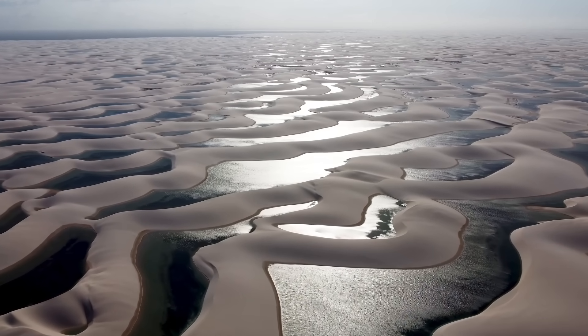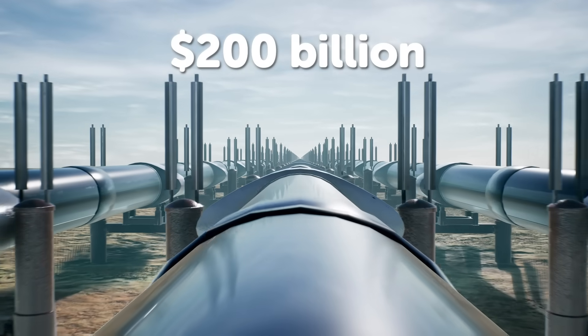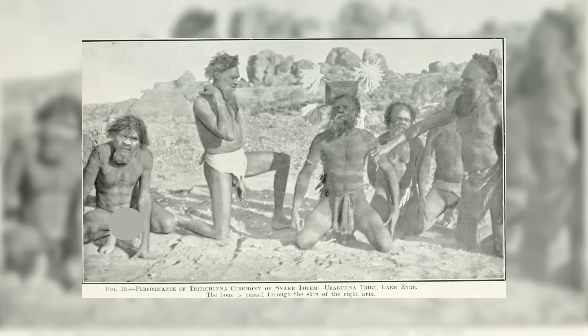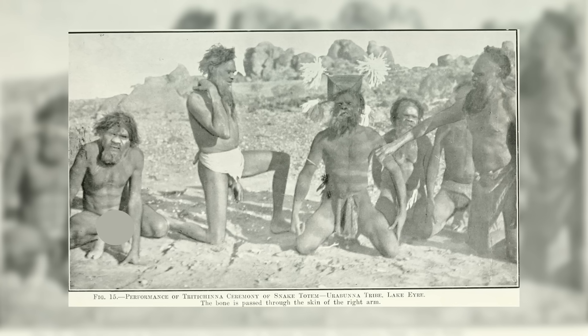But critics fire back. The cost is $200 billion-plus for pipelines alone. A saltwater sea would sterilize the soil, rendering agriculture impossible. And finally, indigenous rights: the Lake Eyre Basin is part of the Arabana people's ancestral land.